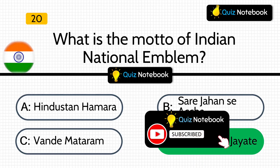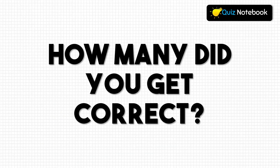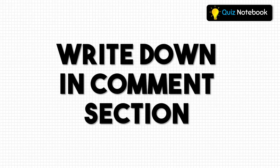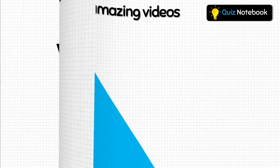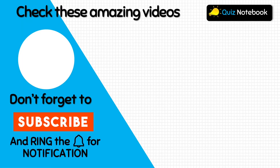So friends, these were the 20 questions on National Symbols of India. How many of the answers did you get correct? Do write down below in the comment section. Thanks for watching this video. Do watch my other videos and share my channel with your friends and family. Bye-bye, see you in the next video.